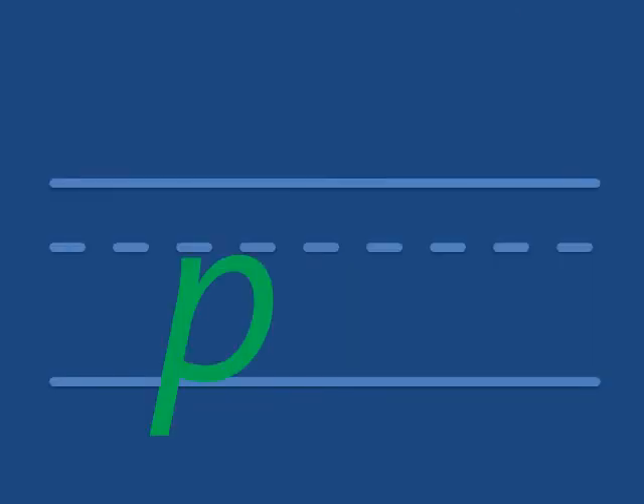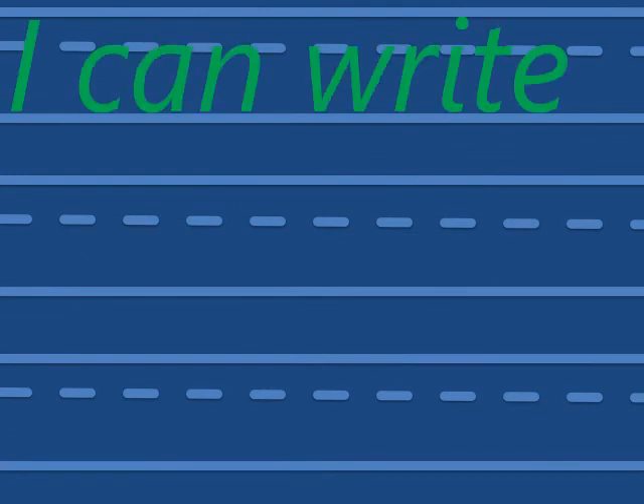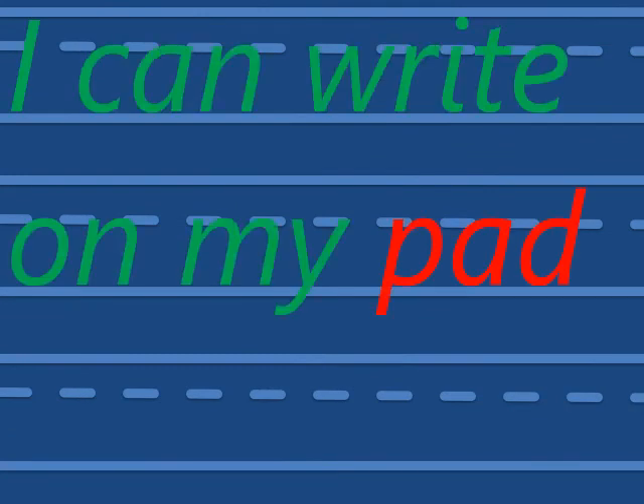This is a pad — a pad of paper. How do we write that? What's the first sound? P — add — pad. I can write on my pad.